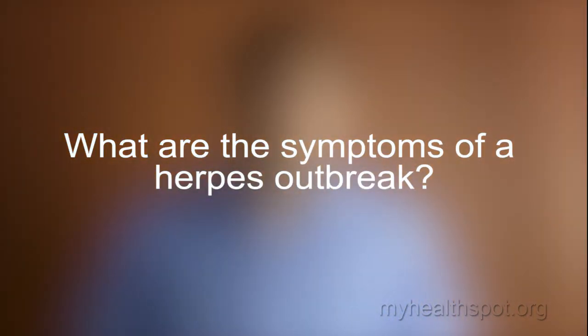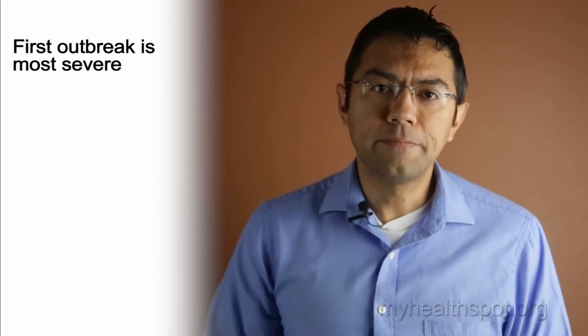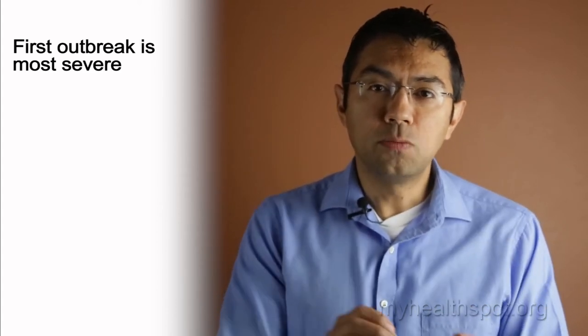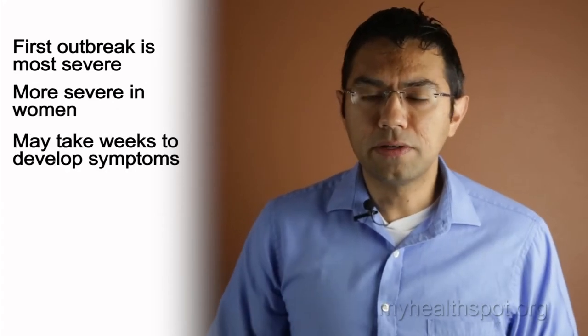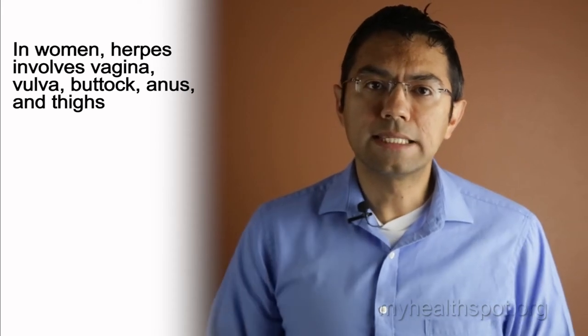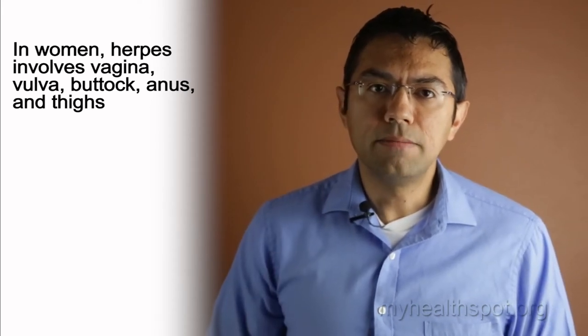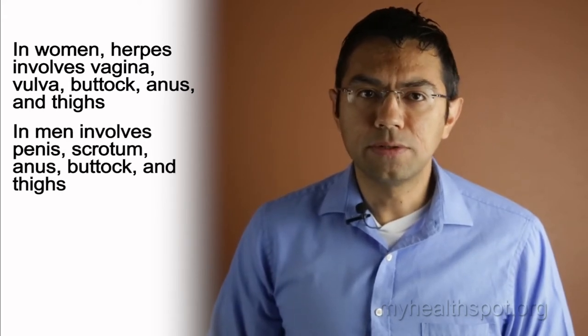What are the symptoms of a herpes outbreak? Well, it really depends if it's your first outbreak or a flare-up. In your first outbreak, it's generally the worst and most severe, and is more severe actually in women than in men. It occurs within maybe a few weeks after contact with the virus. In women, the first outbreak involves the vagina, the vulva — which is the tissue or lips around the vagina — the buttocks, anus, and thighs. In men, it involves the penis, scrotum, anus, buttocks, and thighs as well.